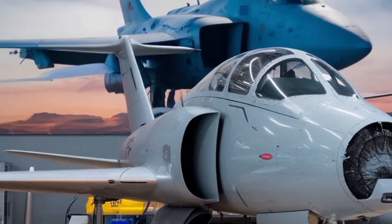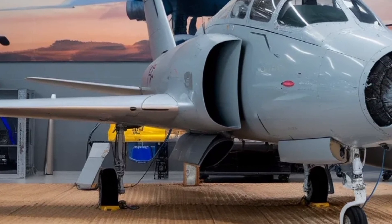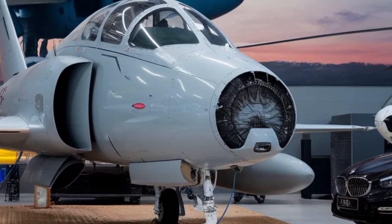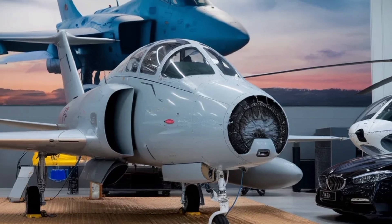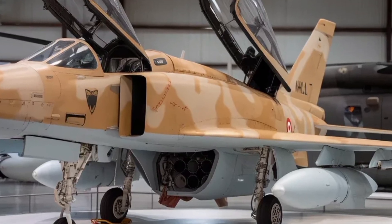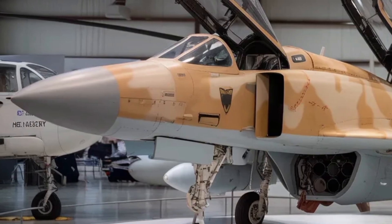The Tejas MK2 represents a new era in India's fighter aircraft development, and one of the most important things to understand is how deeply the aircraft has evolved from earlier ideas. At the heart of this evolution is the combination of raw performance with modern digital systems. HAL and the Indian Air Force have both emphasized that the MK2 is intended to operate comfortably in the demanding environments of modern air combat.